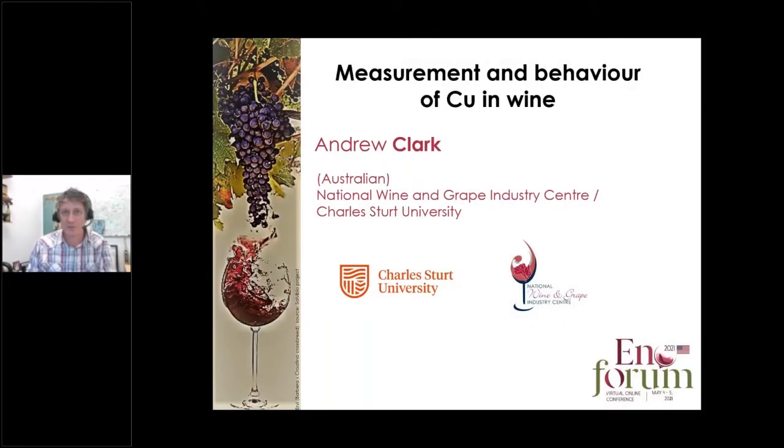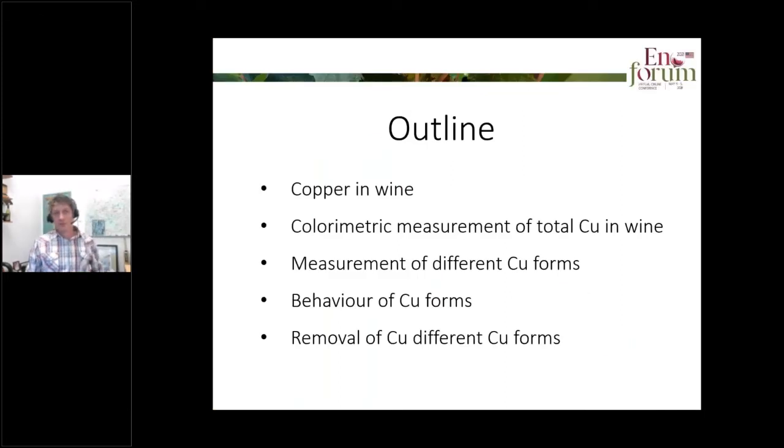Thanks. So today I'm going to talk about the measurement and behaviour of copper in wine. Thanks to ENO Forum for organising this conference and inviting me to talk. I'm going to talk about copper in wine in general terms, then the colorimetric measurement of total copper in wine, the ability to measure different forms of copper in wine, the behaviour of those forms as wine ages, and the ability to remove different forms of copper from wine.